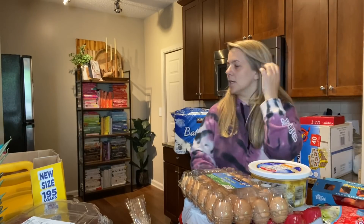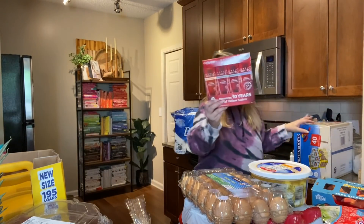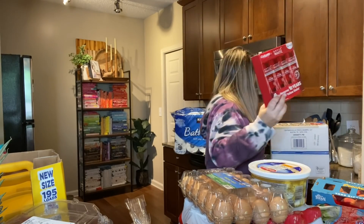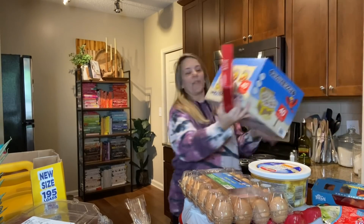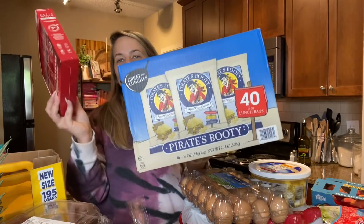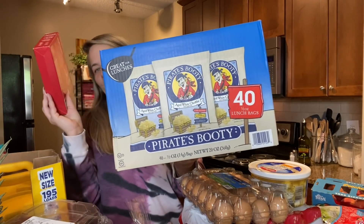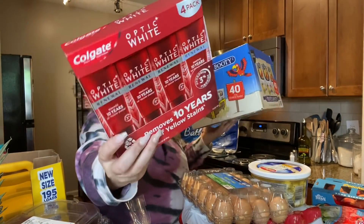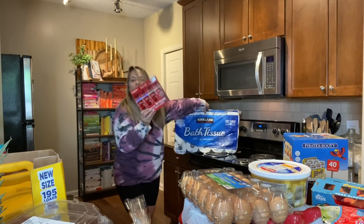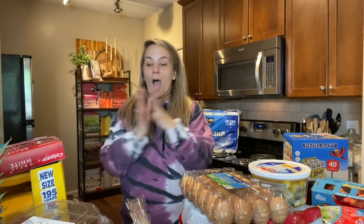Almost forgot — I got a huge pack of Optic White toothpaste, which is really good. Also picked up aged cheddar and a big pack of Pirate Booty — you get 40 packs and Kaya loves this stuff. And of course the toilet paper. That is the end of the haul!